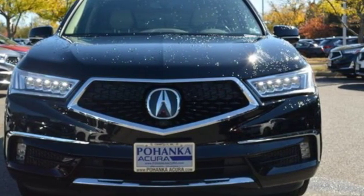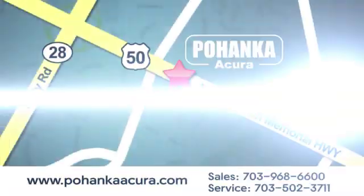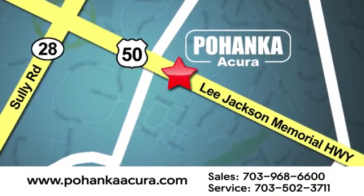You'll never know until you try. Test drive it today. Pohanka Acura is a great place to buy a car. We're conveniently located at 13911 Lee Jackson Memorial Highway, Route 50 in Chantilly.